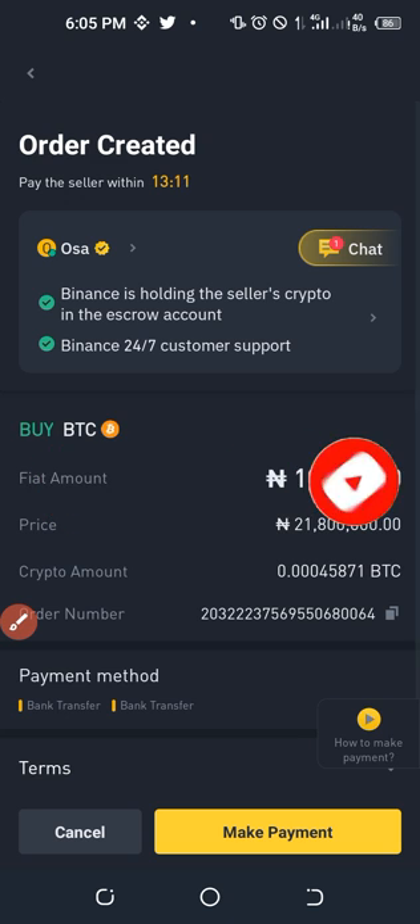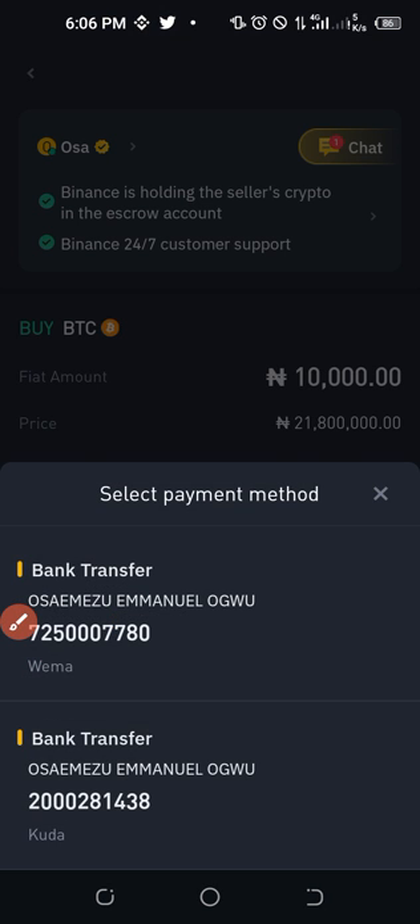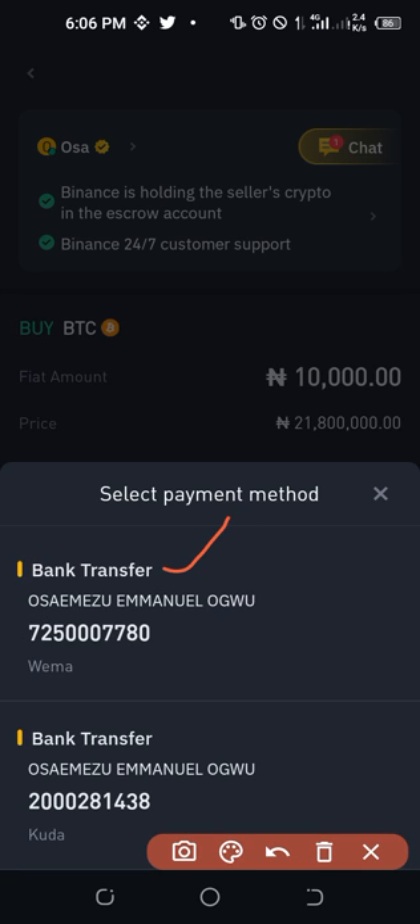Since the trader is available, I'll go ahead and make the payment. We are sending 10,000 Naira and buying Bitcoin at 21.8 million — this is the amount of Bitcoin we will receive for 10,000 Naira. Click 'Make Payment' to see the payment details. A bank transfer is required to this person's account — you'll see the account name, account number, and bank name. The trader offers either Wema Bank or Kuda Bank details.